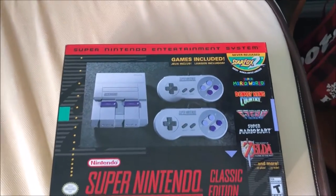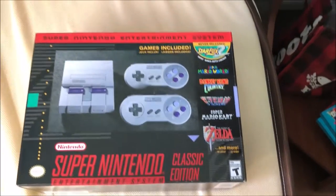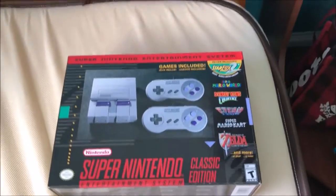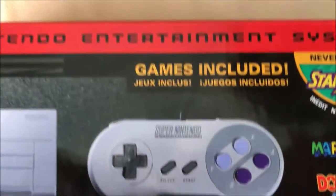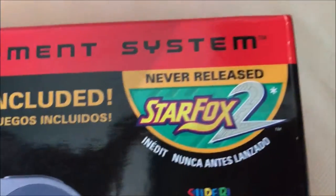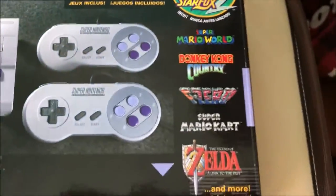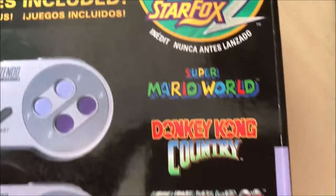I got it today — look how great it is! I just want to touch it and play it right now. It looks beautiful. It comes with two controllers and a new game, Star Fox 2, which I'm not really a huge Star Fox fan of on SNES, but whatever.